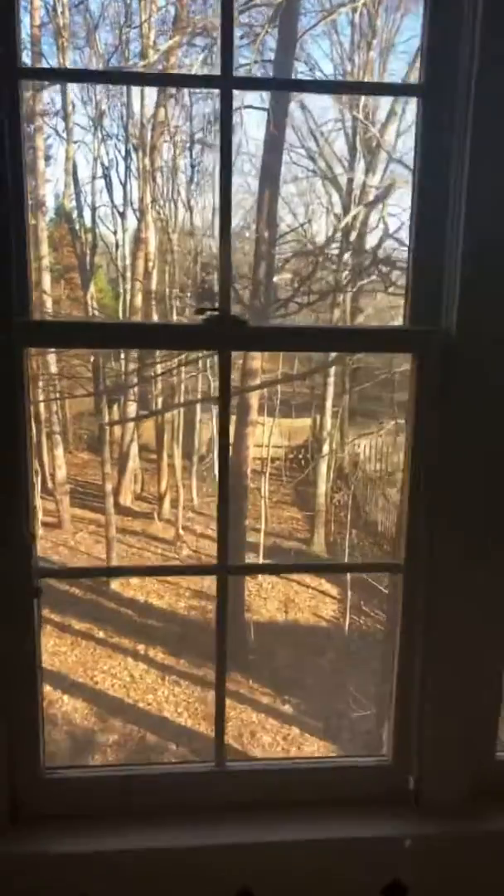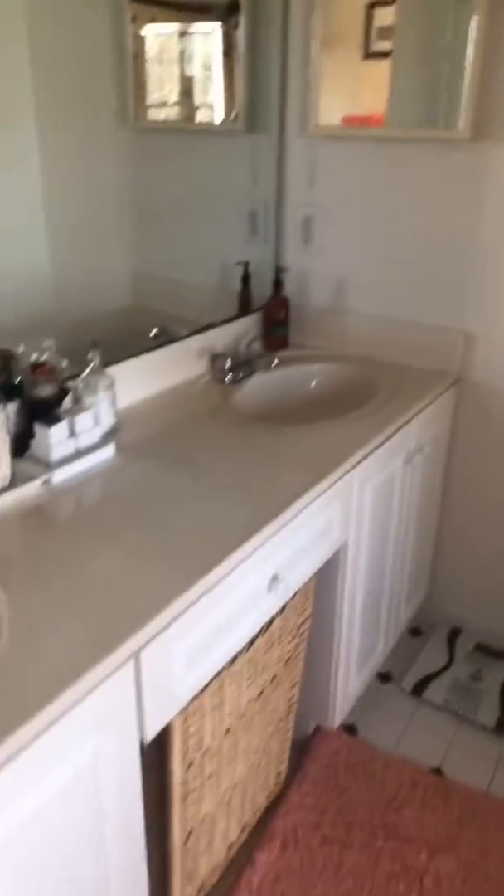We'll head upstairs and start off in the master on the right, passing by a cute nook at the top of the stairs. This is the master bedroom and master bath. I love the character in here with the tile — it's so cool. And there's a view of the backyard. Here's the master closet, double vanity, and a garden tub. Who wouldn't want that in their bathroom?